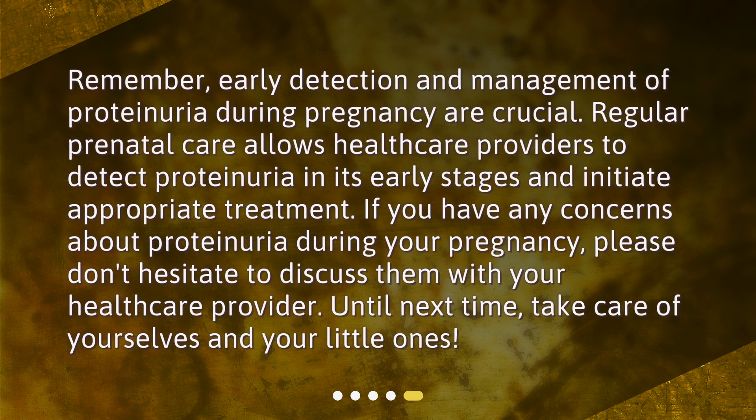Early detection and management of proteinuria during pregnancy are crucial. Regular prenatal care allows healthcare providers to detect proteinuria in its early stages and initiate appropriate treatment. If you have any concerns about proteinuria during your pregnancy, please don't hesitate to discuss them with your healthcare provider. Until next time, take care of yourselves and your little ones.